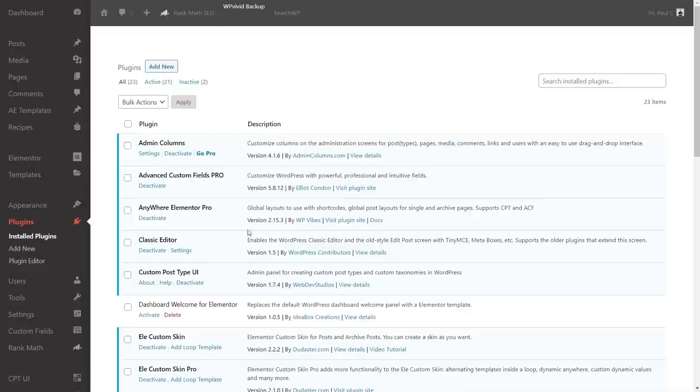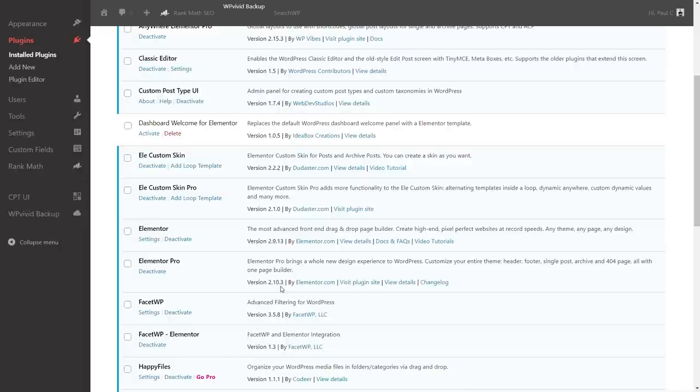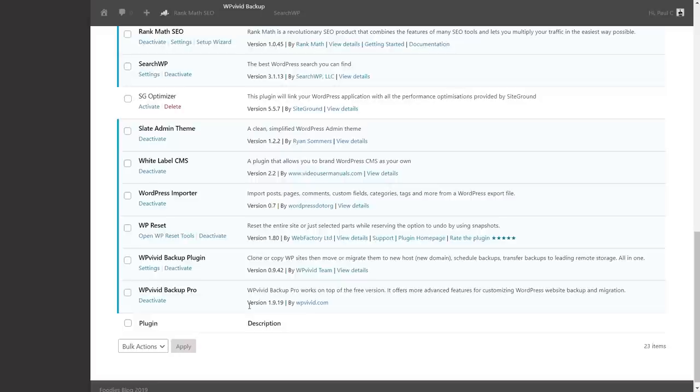The plugins installed include Advanced Custom Fields Pro, Anywhere Elementor Pro, Custom Post Type UI, Elementor Custom Skin (free and pro), Elementor, Elementor Pro, FacetWP and its Elementor plugin, Rank Math SEO, SearchWP, WordPress Importers, WP Reset, and Backup Plugins — a typical setup for a more comprehensive site.